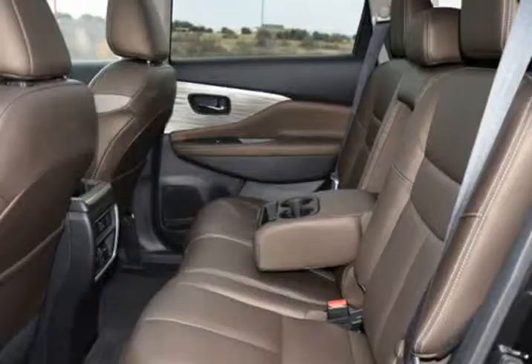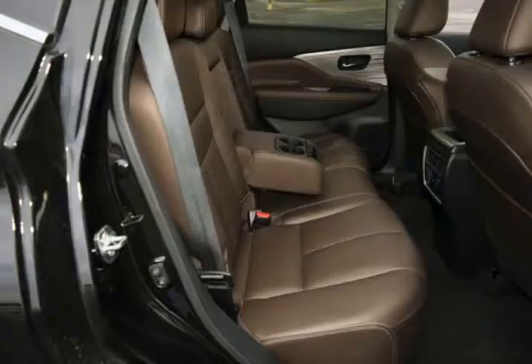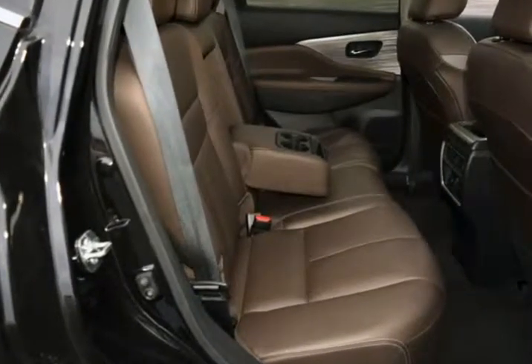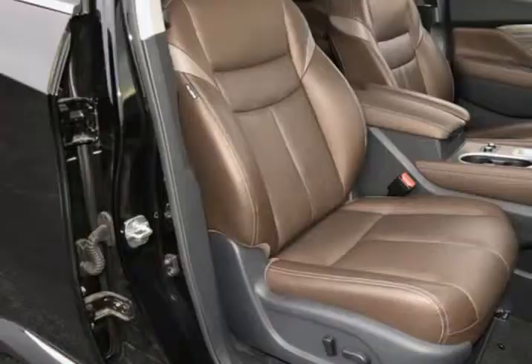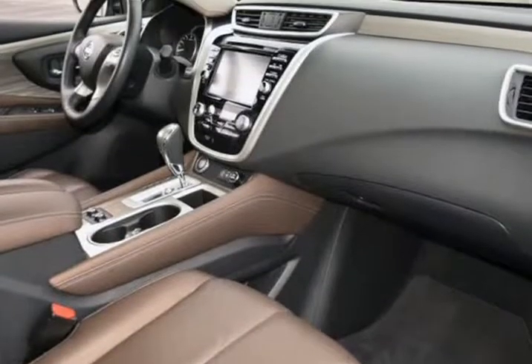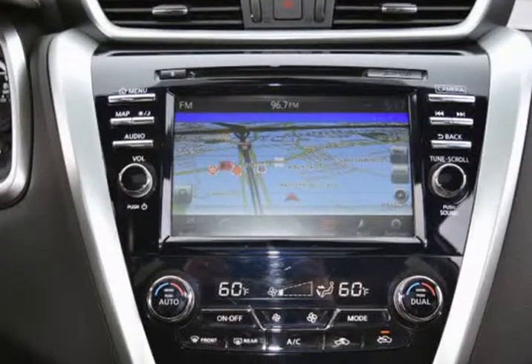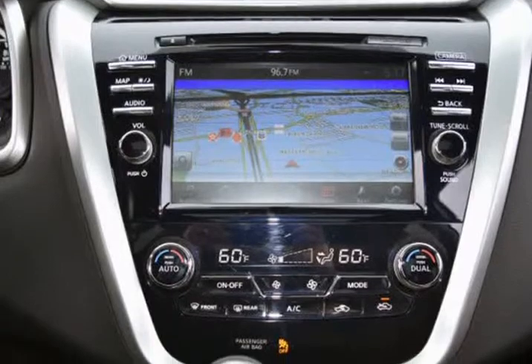This vehicle has full factory bumper-to-bumper warranty still in effect. Carfax One Owner, Clean Carfax, a CVT with X-Tronic 3.5L V6 DOHC 24V, 21/28 City/Highway MPG. Price below KBB Fair Purchase Price. Visit us at rlbsalesandleasing.com.